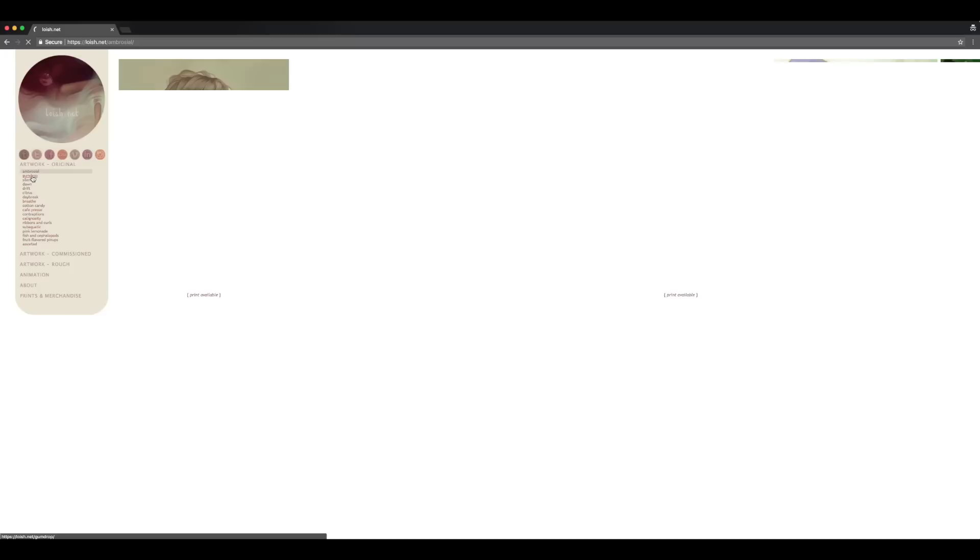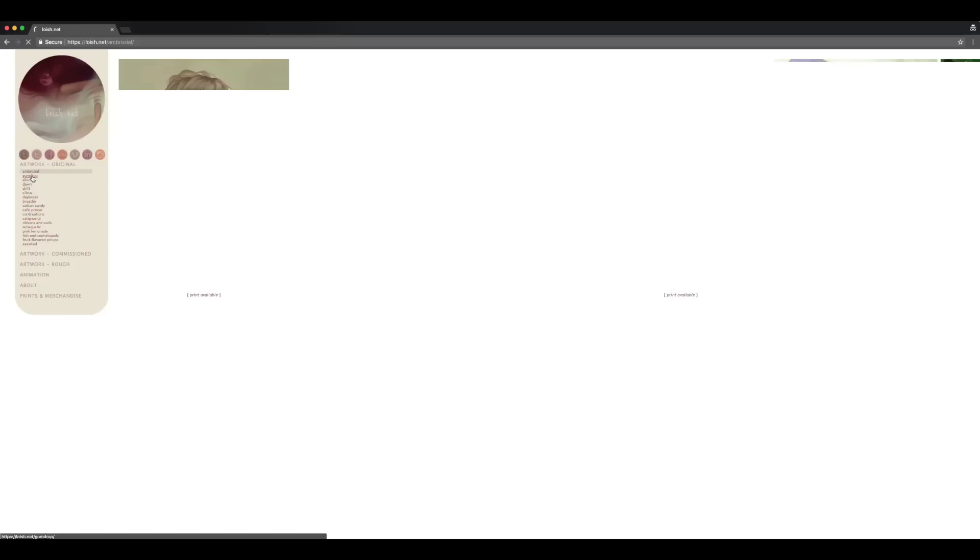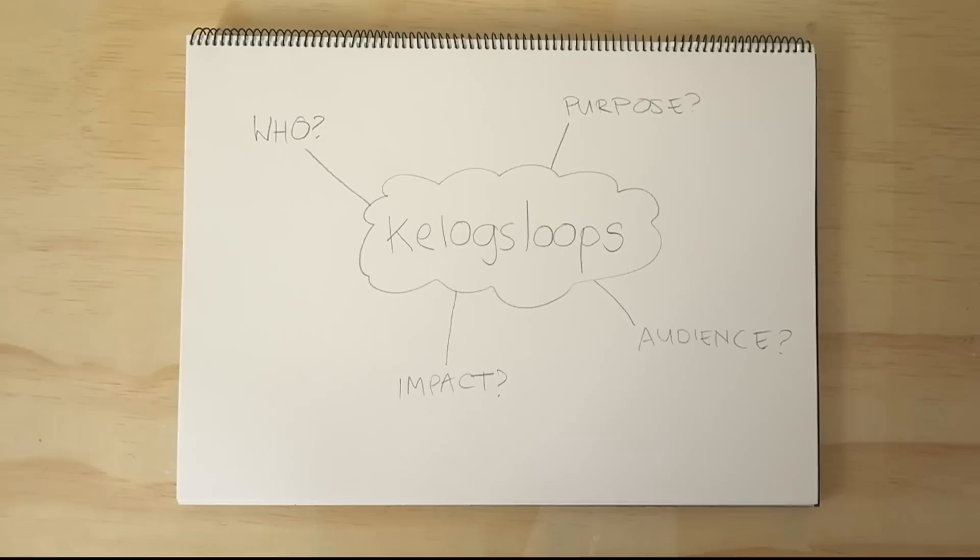For inspiration, I've actually looked at one of my all-time favourite artists, Loish, and what I really love about her website is that immediately as you enter, you're thrown into this beautiful imagery of her work and all these colours. You already know that she's a digital artist, and I really love how her website is organised so cleanly, and everything's just really modern and simple.